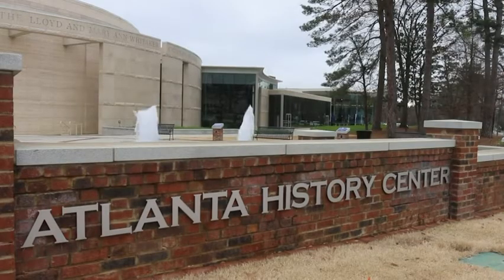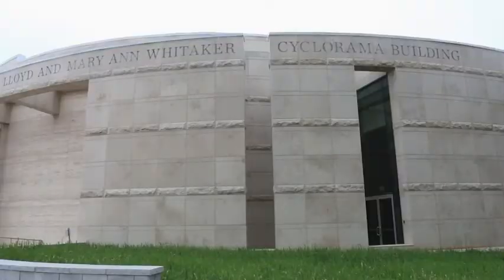If you were African American in Atlanta, you didn't see this at all, because Grant Park was a segregated place — you couldn't go in there. So what does that tell us about American history? I think there's a lot we can learn about that through using this artifact to look at those stories.